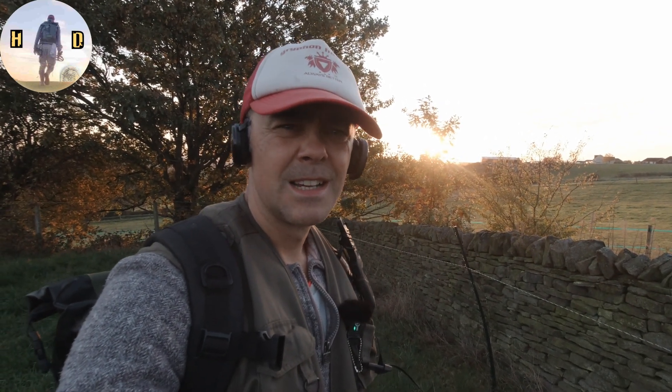Hi folks, thanks for choosing my channel. I've already had some nice finds, so cue the music and I'll show you those now.